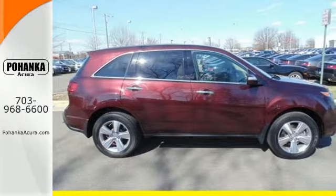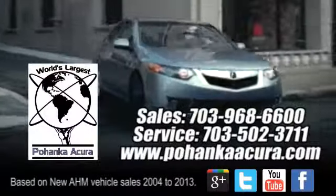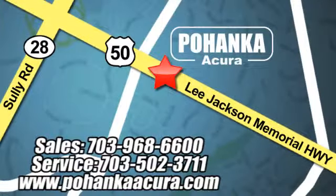Enjoy state-of-the-art togetherness with this 2013 MDX. See it for yourself today. Pohenka Acura is a great place to buy a car. We're conveniently located at 13911 Lee Jackson Memorial Highway, Route 50 in Chantilly.